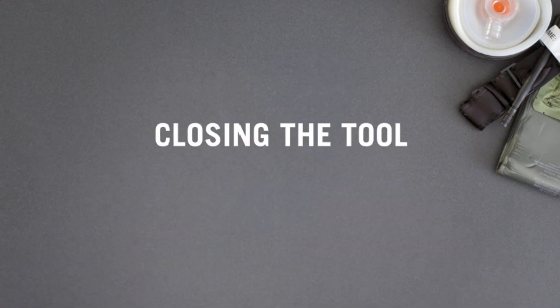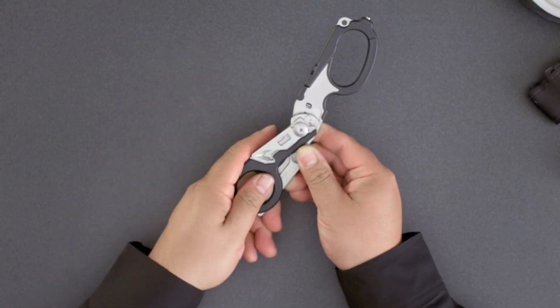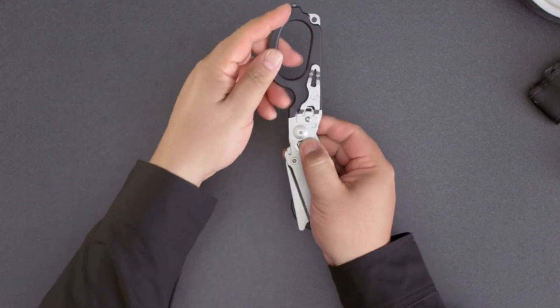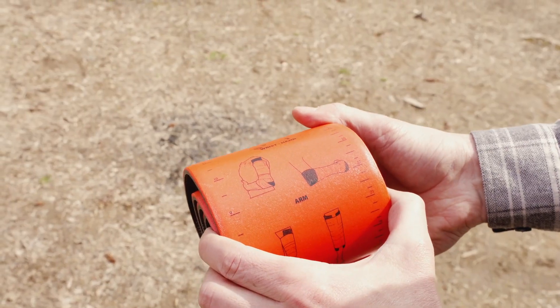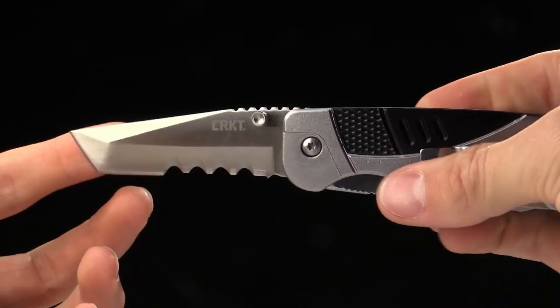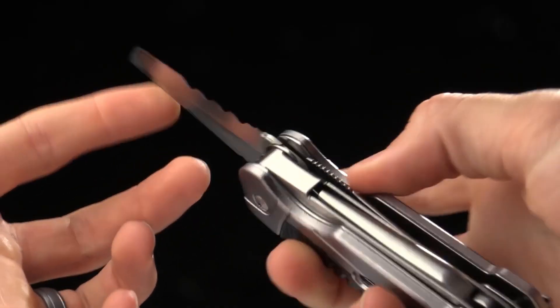Survival tools are essential equipment designed to aid in emergency situations and outdoor survival. These tools include items such as fire starters, compasses, multi-tools, water filters, and first aid kits.